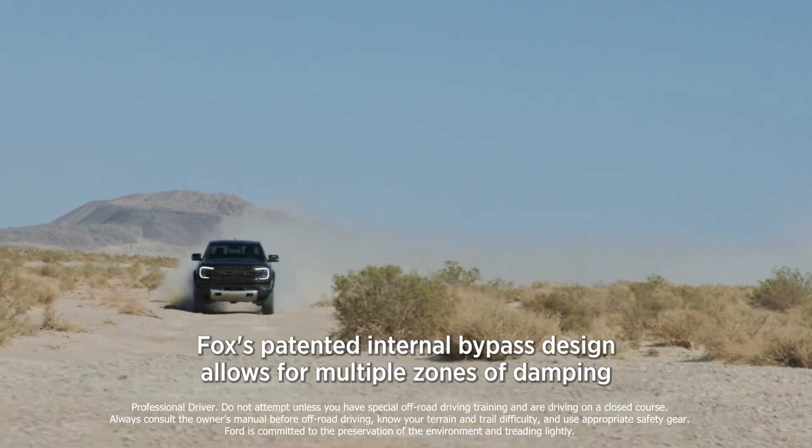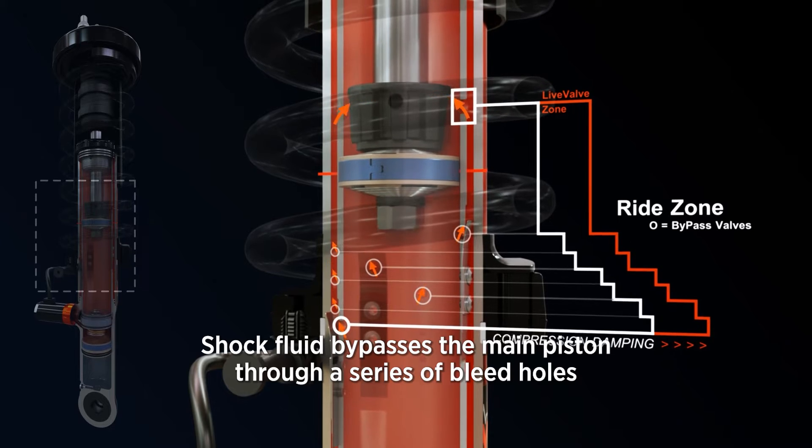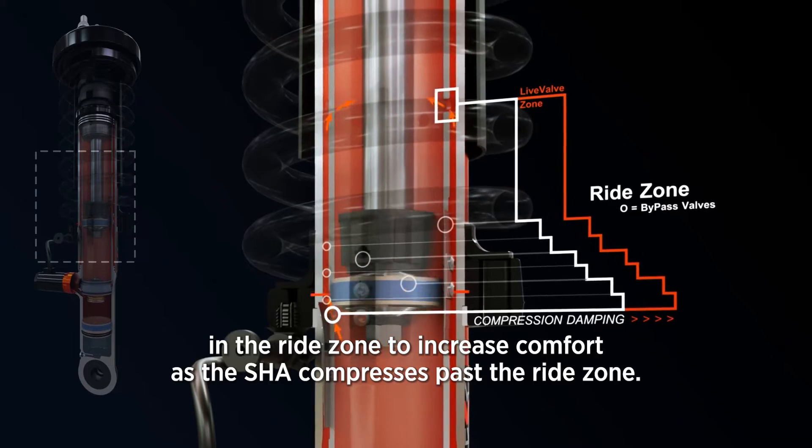Fox's patented internal bypass design allows for multiple zones of damping control. Shock fluid bypasses the main piston through a series of bleed holes in the ride zone to increase comfort.